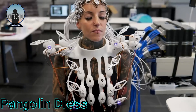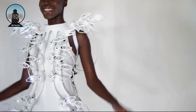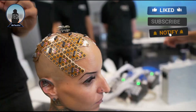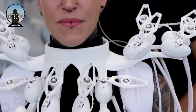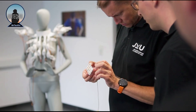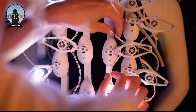The Pangolin Dress is a groundbreaking fashion technology creation that utilizes brain-computer interface technology to respond to the wearer's emotions and thoughts. The dress is equipped with 1,024 electrodes embedded in a headpiece that resembles the scale pattern of a pangolin. It features a grid of 32 NeoPixels — miniature LEDs — that can illuminate in different colors.